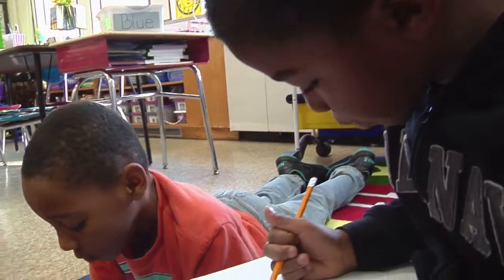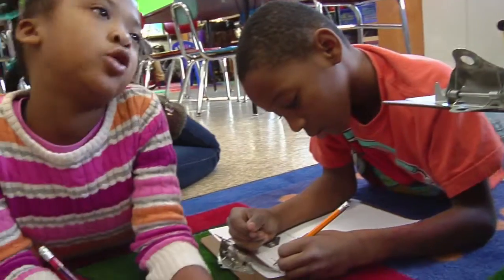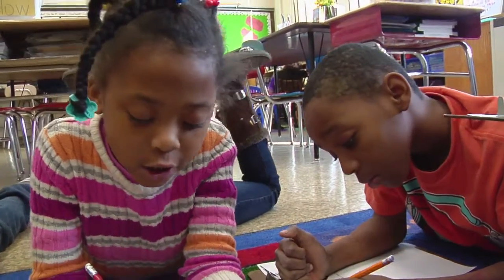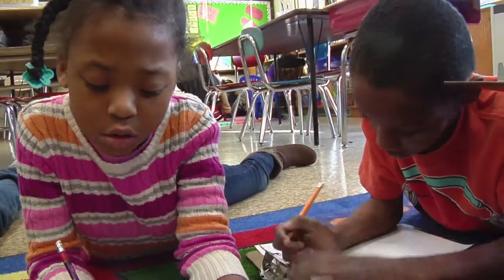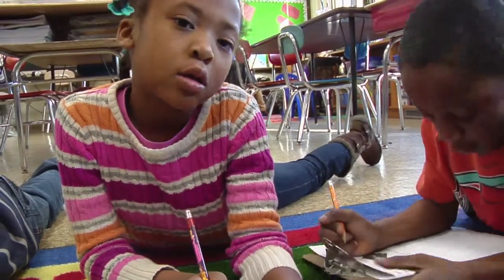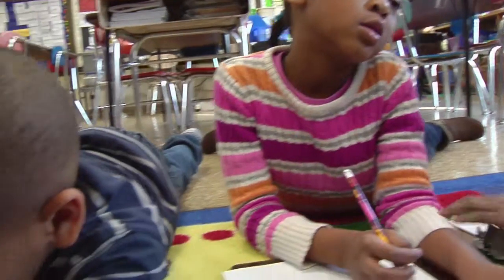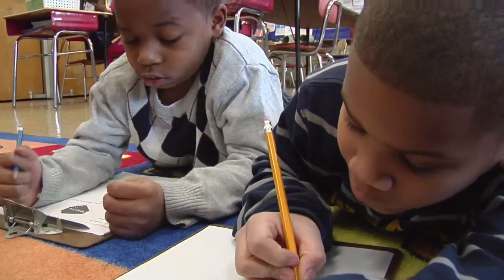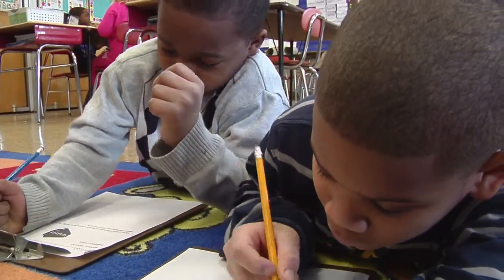And twenty-four, and twenty-four, and four is important too. And add four plus four. How many tickets? How many tickets? How many tickets? Four. Four. Four is important too.